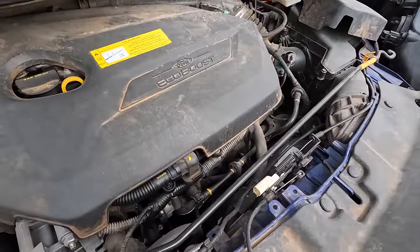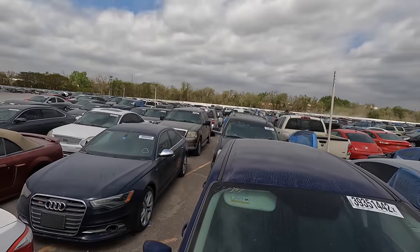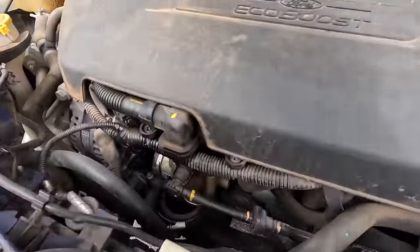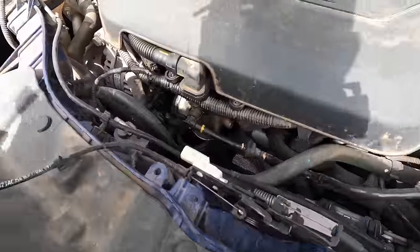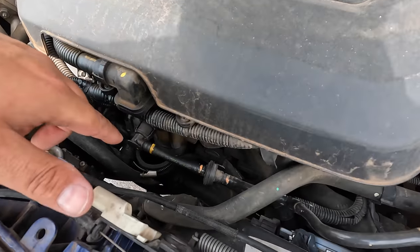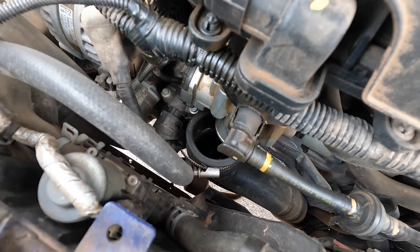There's more damage than we know, for sure. This is an EcoBoost — it's got a little turbocharger, probably on the back side over there. The charge pipe has been knocked off the throttle body — there's your throttle body right there — and the charge pipe is disconnected.